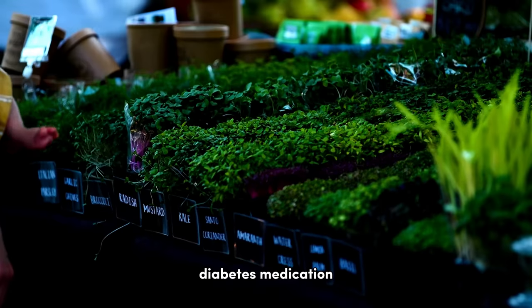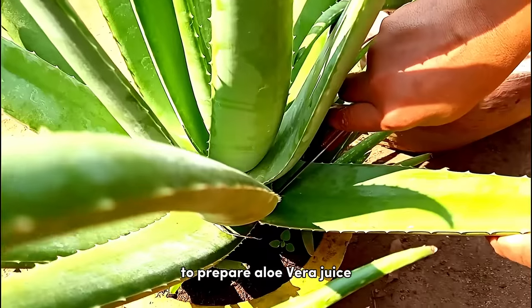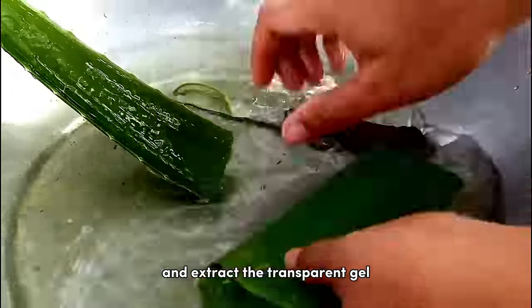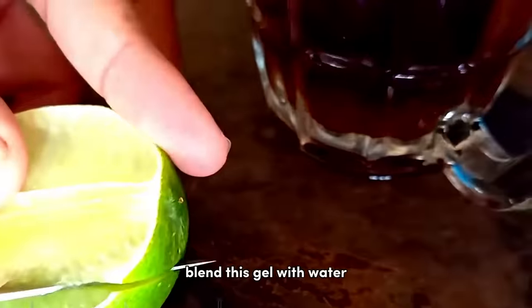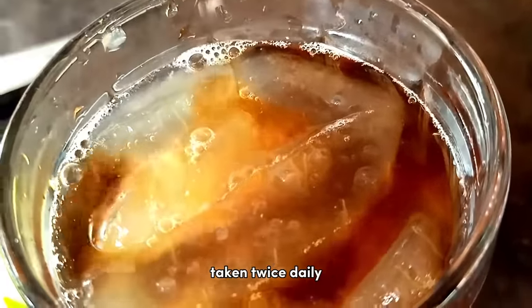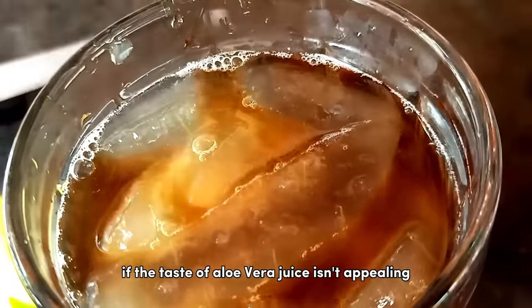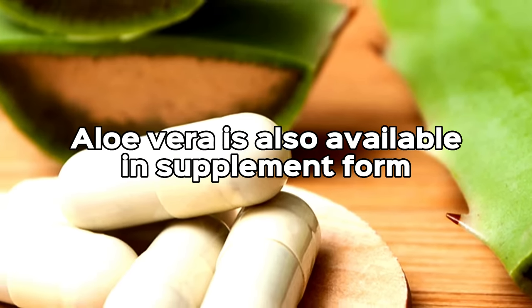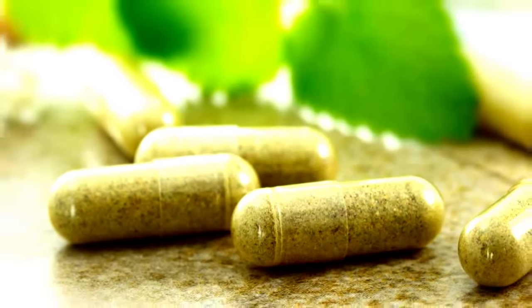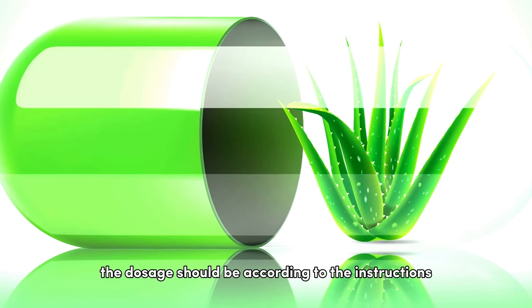To prepare aloe vera juice, take a fresh leaf from the plant, remove the outer skin, and extract the transparent gel. Blend this gel with water or citrus juice like lemon or orange juice to make a healthy drink. The suggested dosage is about one tablespoon of aloe vera gel blended into a drink, taken twice daily. Aloe vera is also available in supplement form — these capsules contain the same beneficial compounds as the raw plant, and dosage should follow the instructions on the packaging or as directed by a healthcare professional.